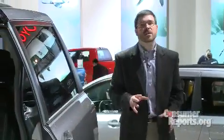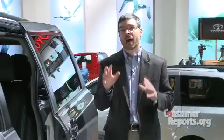Needless to say, we're really interested to find out if the new Sienna has what it takes to stay on top of the minivan heap. We'll buy one as soon as it becomes available to test at our track.